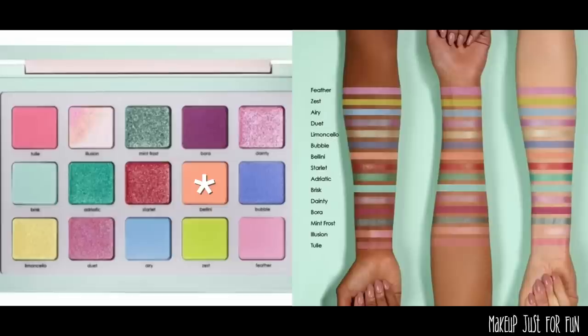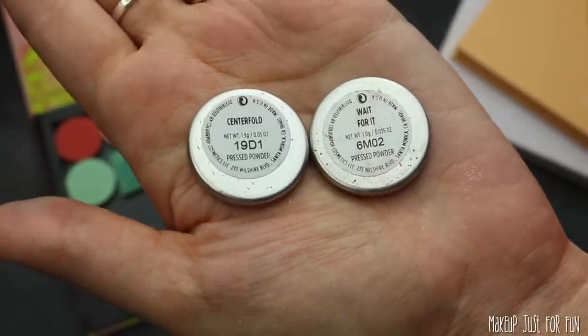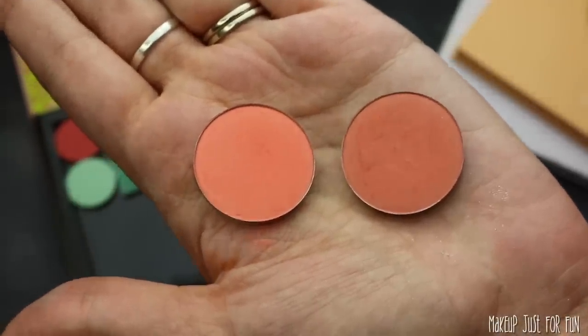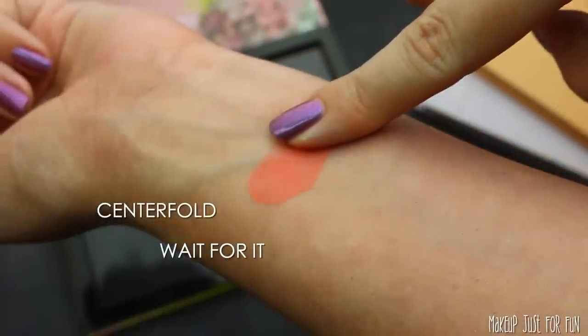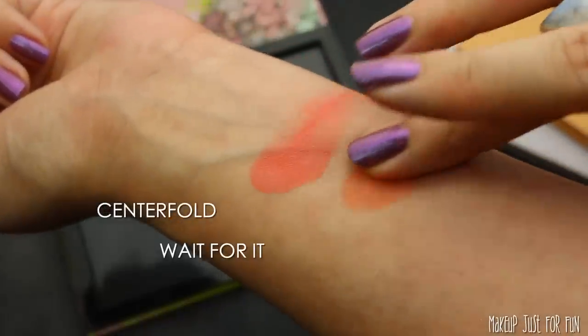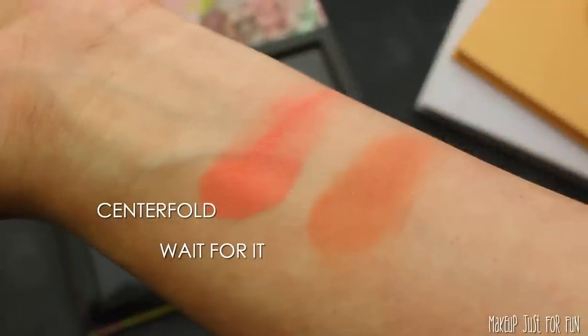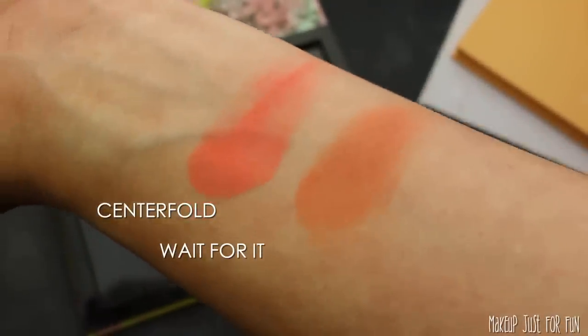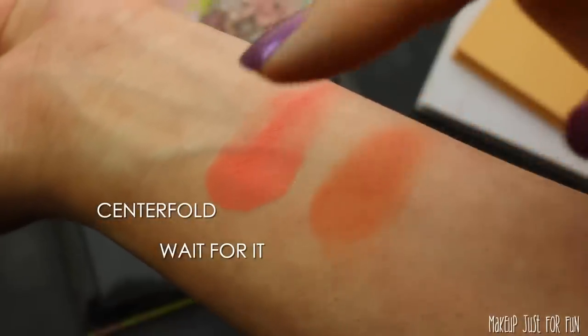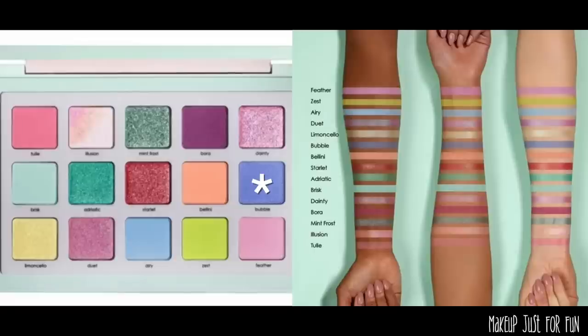Now we have this peachy shade — this one will be very easy. I could swatch probably 12 shadows because I have so many shades like this. I just pulled two contenders: Centerfold and Wait for It, both from Color Pop. Centerfold ended up being a little too bright and pinky — I definitely wanted something more peachy than pinky — so I decided to go with Wait for It.